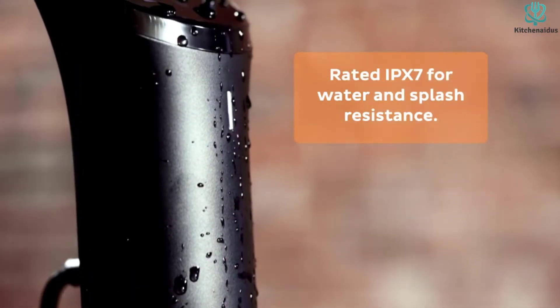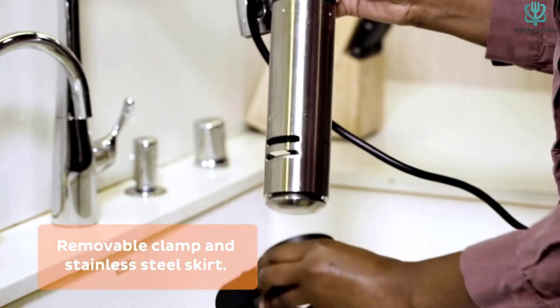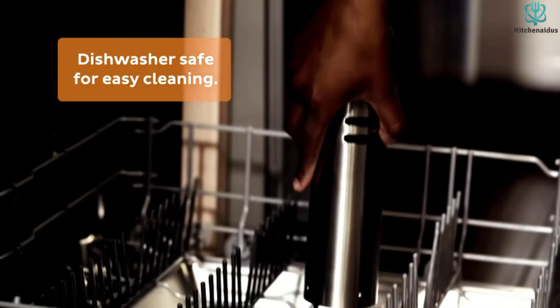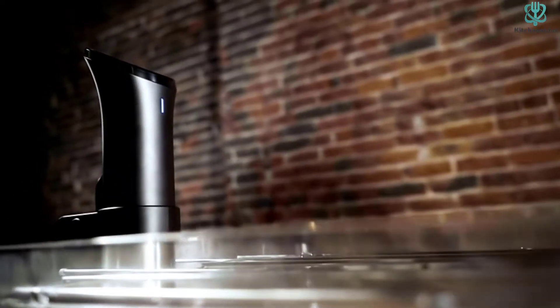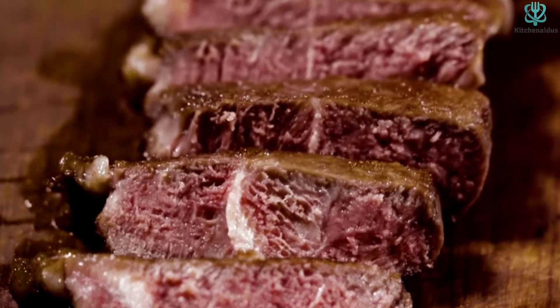In our testing, it took cold tap water nearly an hour to reach cooking temps. There was also some fluctuation in temperature, which isn't ideal. Still, the Innova is our top choice for anyone searching for a top-of-the-line machine.